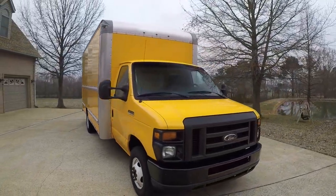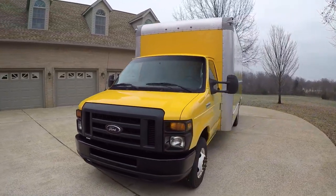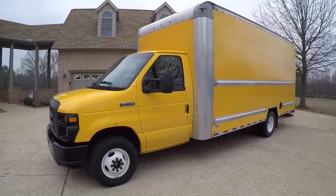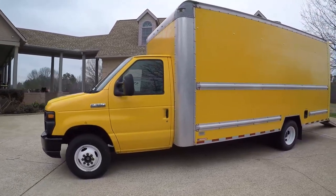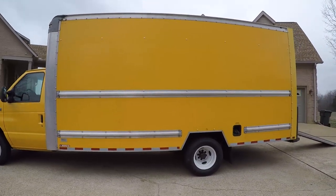Welcome to Sunset Motors. My name is Frank Gerard. We are located in West Tennessee. I bought a sharp 2015 16-foot box truck. This is an E350, dual rear wheels.